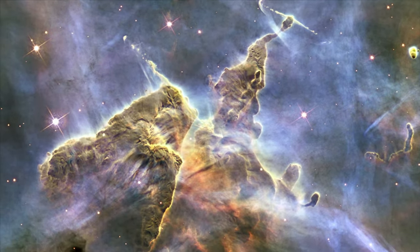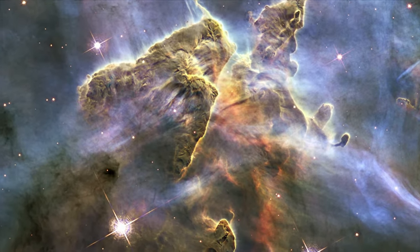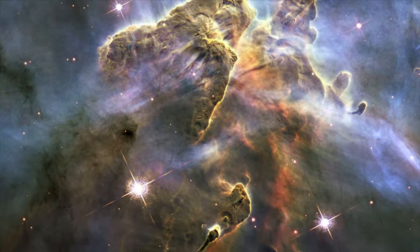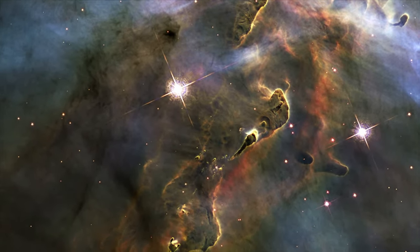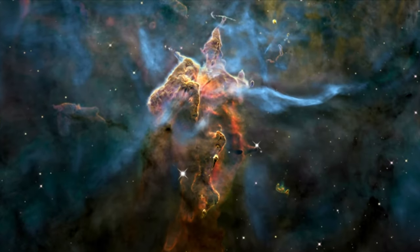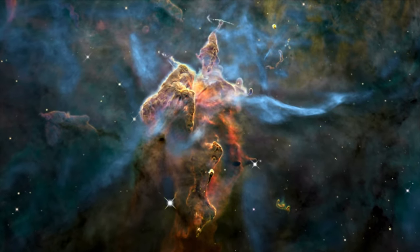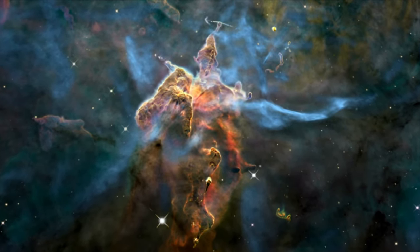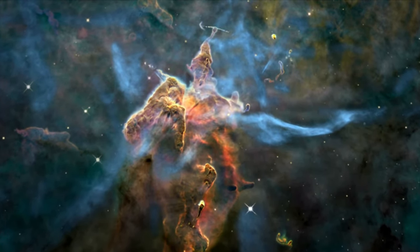To commemorate two decades in orbit, Hubble highlighted a small portion of one of the largest observable regions of star birth in the galaxy, the Carina Nebula. The image captured the chaotic activity atop a pillar of gas and dust three light-years tall, which is being eaten away by the brilliant light from nearby bright stars.